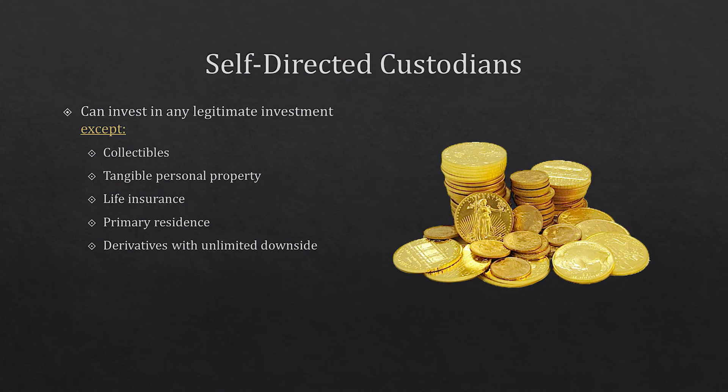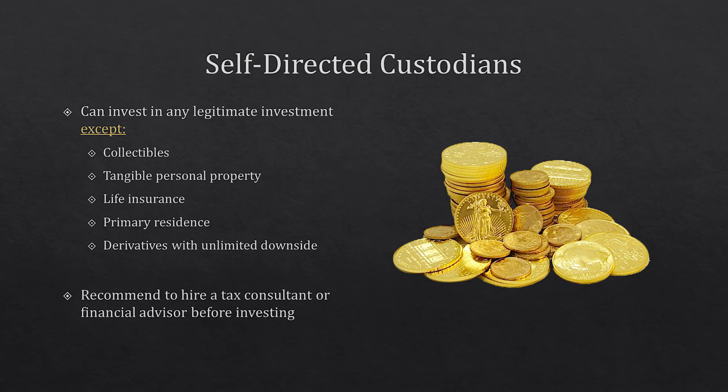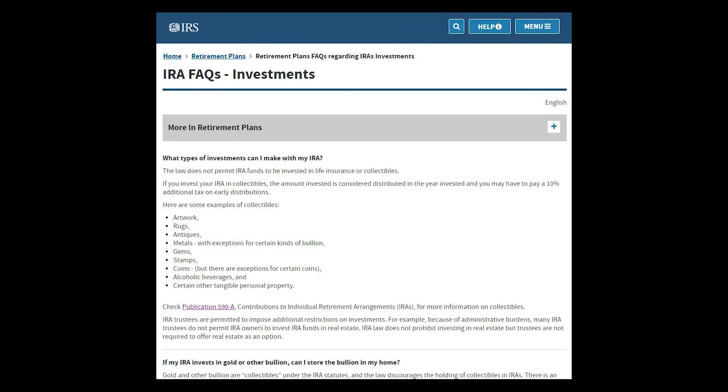It's actually easier to look at what you cannot invest in with a self-directed custodian. That includes collectibles, tangible personal property, life insurance, your primary residence, and derivatives with unlimited downside. Basically, if you can put it in your basement, the IRS probably won't let you put it in your IRA — so wine or artwork probably won't make the cut. You want to hire a financial advisor or tax accountant first because you don't want to run afoul of tax laws or get audited by the IRS. For example, Bitcoin and cryptocurrencies are a gray area — right now the IRS doesn't have rules against investing in them, but whether you can use an IRA to invest in Bitcoin is still kind of up in the air.